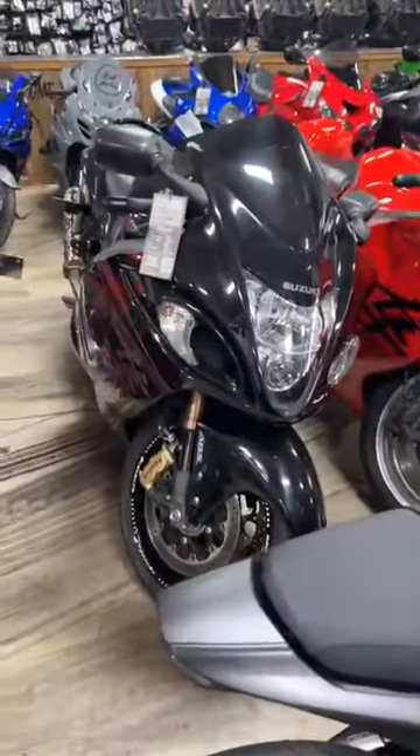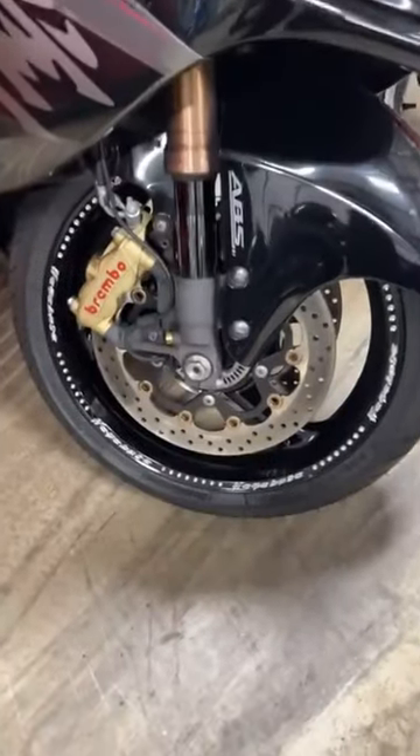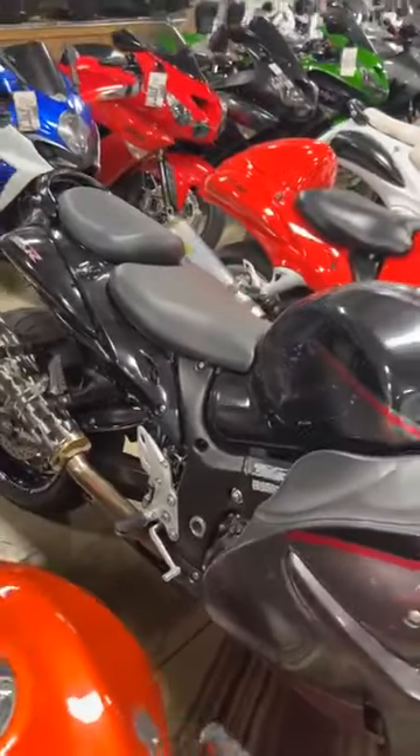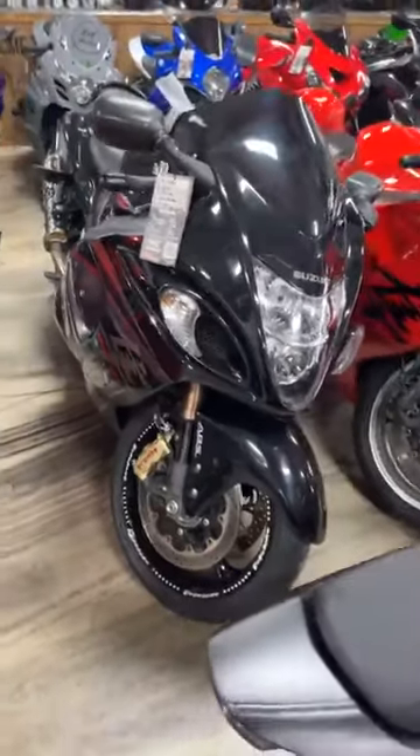2016 Hayabusa, stock number 0401, with the new OEM engraved wheels, Two Brothers exhaust, extended and lowered. $13,999.